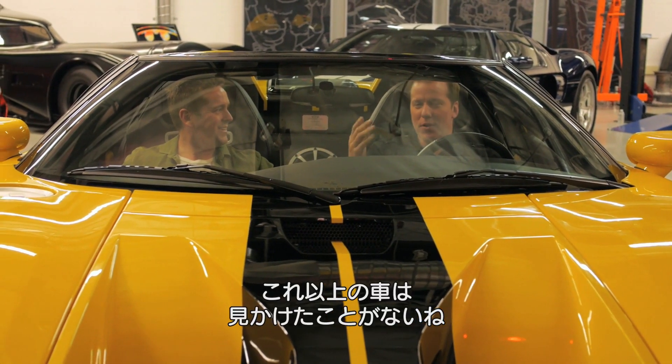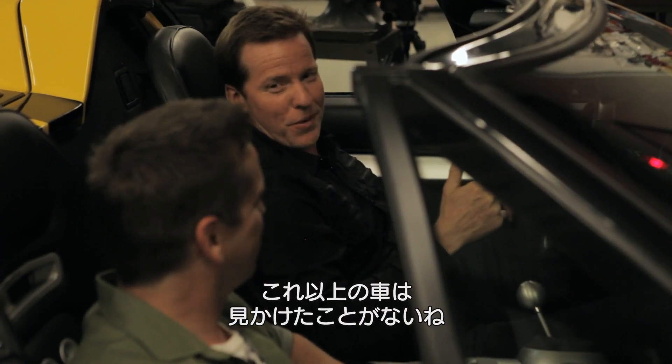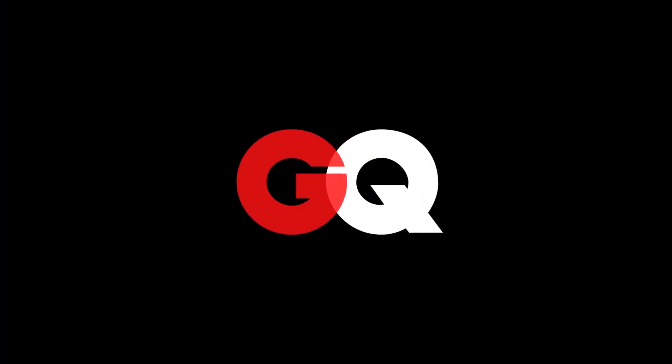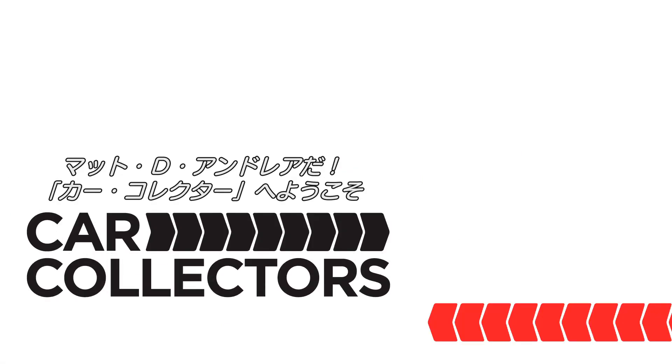I don't have to prove anything, because I know there's not another vehicle on that road that can beat me. I'm Matt D'Andrea, and this is Car Collectors.